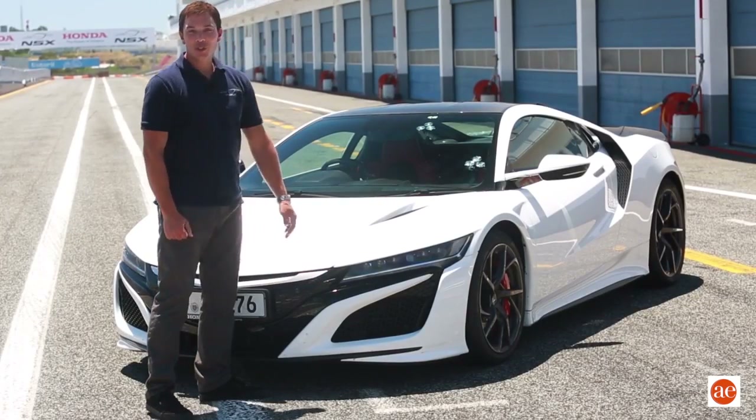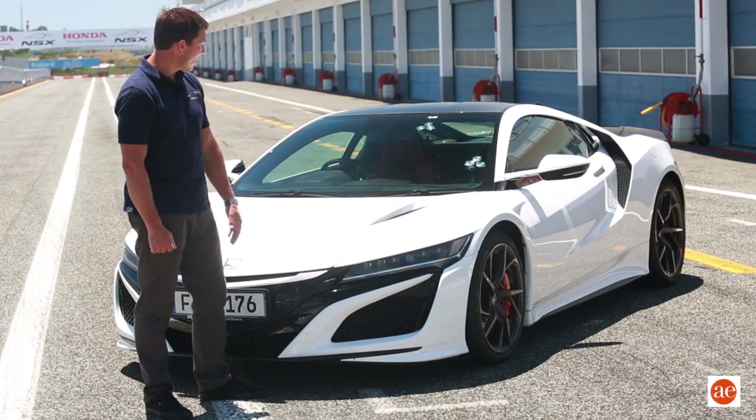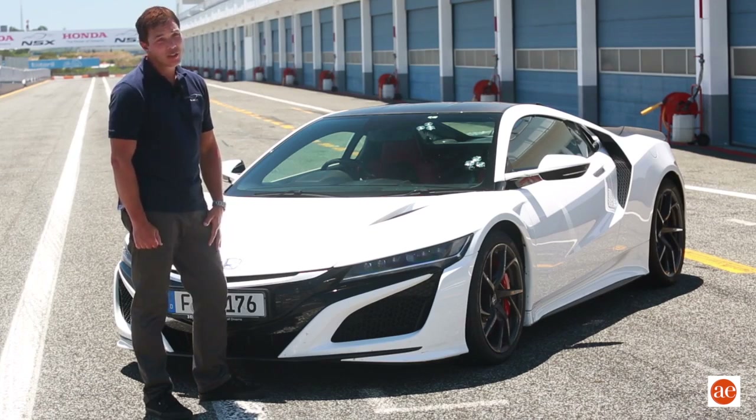One of the first things you might notice when you see a high-performance car like the new NSX is the exterior design. I think we can all agree that the NSX is quite stunning when it comes to that. What you may not notice is that underneath the surface, there's a lot going on.